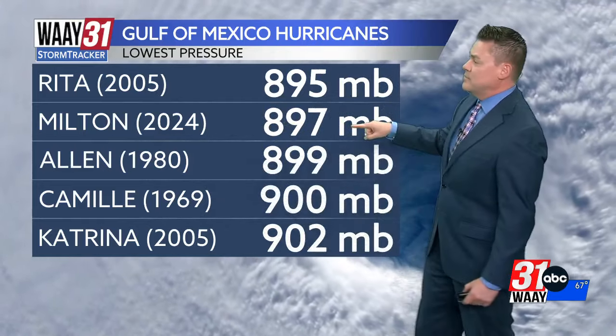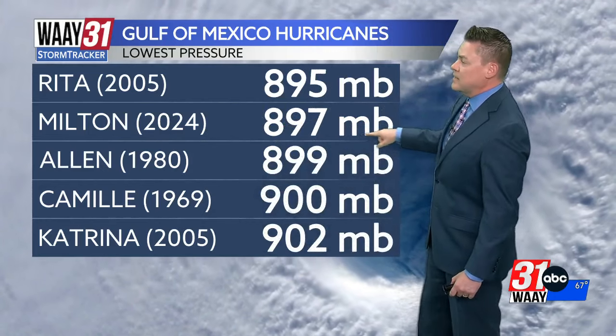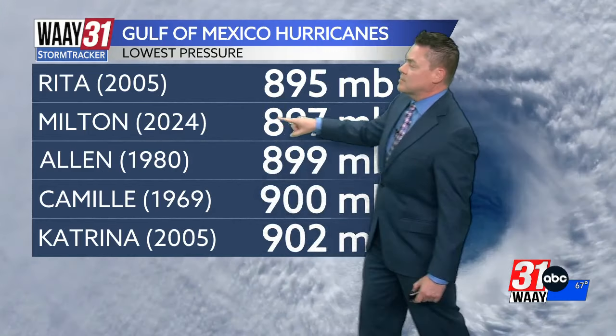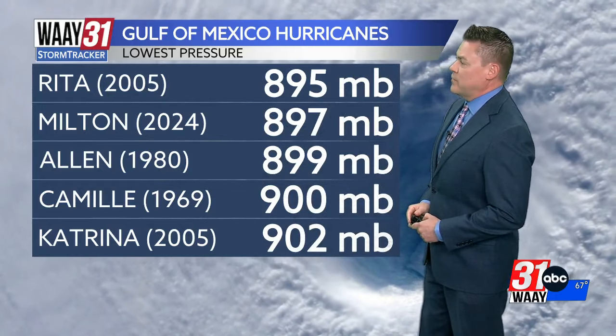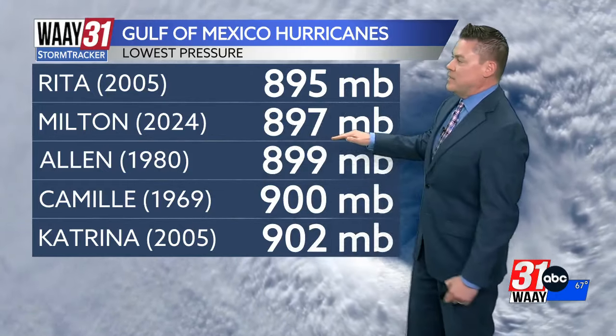Earlier this evening at the seven o'clock update, the minimum pressure in Milton had dropped to 897 millibars. That makes it the second most intense storm on record to move through the Gulf of Mexico. But again, it may be difficult based on the changes we are seeing right now and the expected changes in the overall atmospheric setup for it to get back to that level.